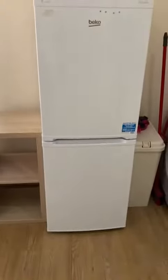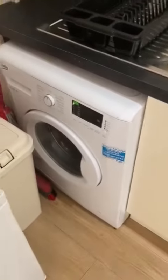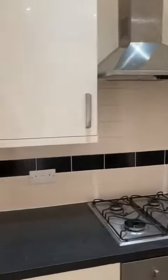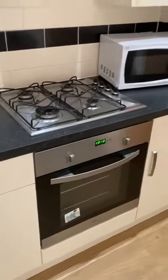You've got a freestanding fridge freezer, a back boiler up on the wall, your washing machine, sink and drainer, base storage units as well as overhead storage units, and then your gas hob, oven, and microwave.